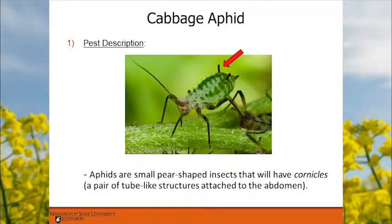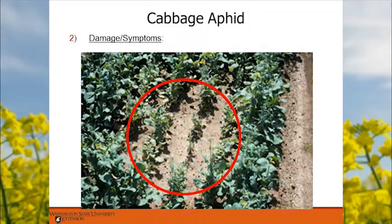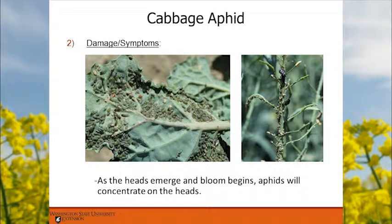Cabbage aphid up close has little cornicles — exhaust pipes — and piercing-sucking mouthparts, sucking the juices out of the canola. Damaged plants can appear stunted with short nodes, curled leaves, and purplish coloring that might be mistaken for a nutrient deficiency. For winter canola going into the winter, heavily aphid-affected plants are probably going to succumb to winterkill. Turn over leaves to find colonies; feeding on the heads can cause seed abortion and seriously affect yields.